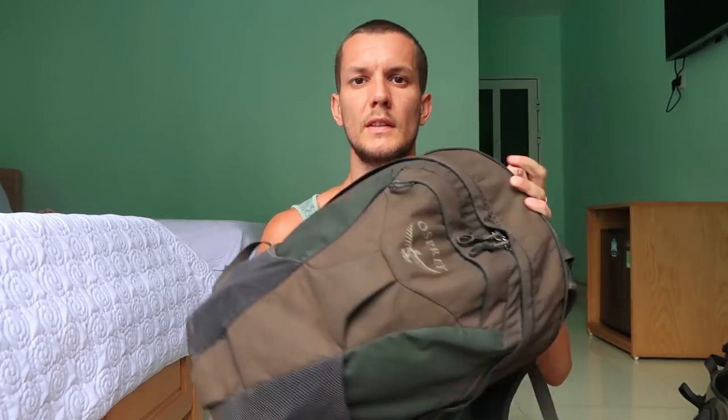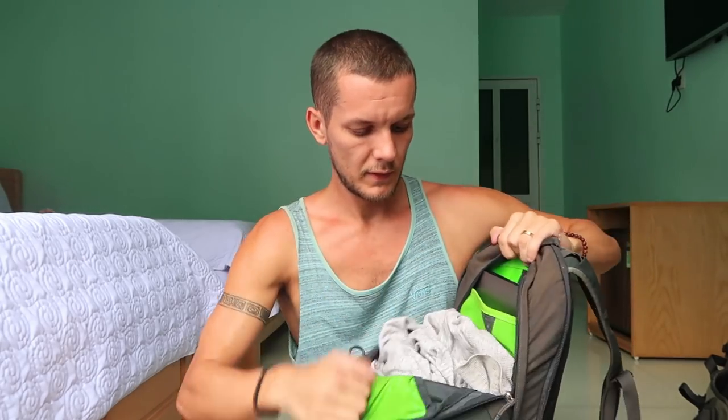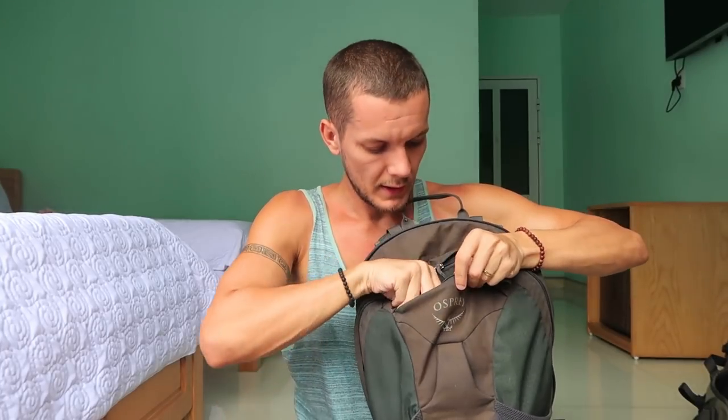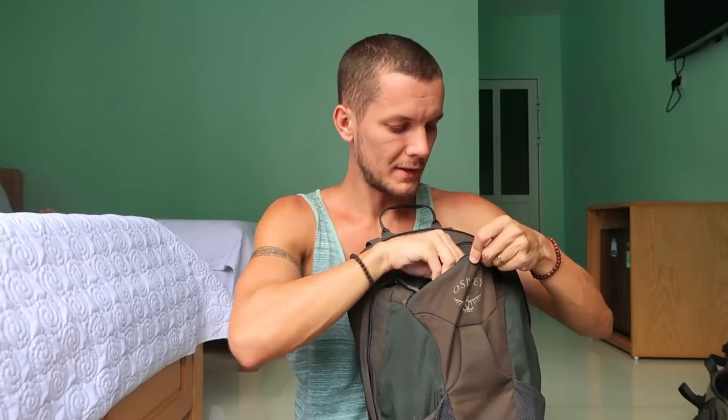My day pack is what I carry around daily — the main backpack stays at the hostel or Airbnb. It's quite small but holds a hoodie in case it gets cool. The rest of the space is mostly camera equipment: a drone, two cameras, and a laptop. There are zip compartments for visas and documents. In the front zip I keep headphones, earplugs, and a torch.